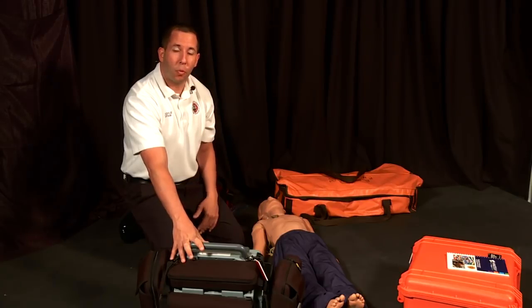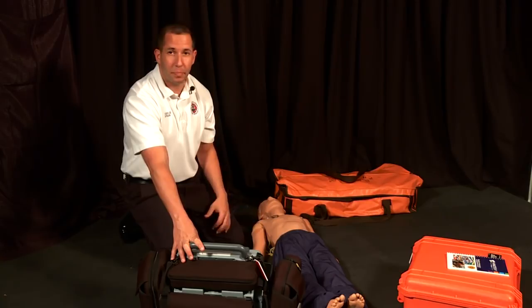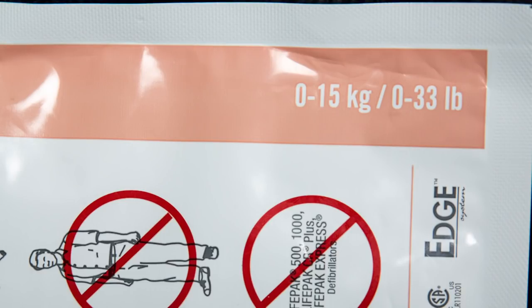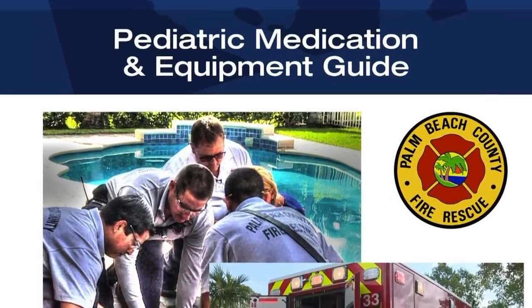Position number two is responsible for working the LifePak 15. Before getting next to the patient, you need to know which combo pad size to use. Combo pad selection is easy — two methods: look at the hand heavy drug book to determine size, or look at the packaging. Per physio control packaging: any child weighing zero to 15 kilograms uses the pediatric pad; anybody above 15 kilograms uses the adult combo pad. Using the hand heavy drug guide, any child above the age of three requires an adult combo pad.